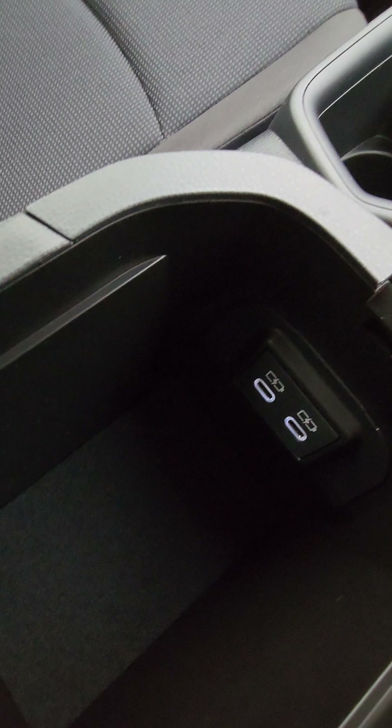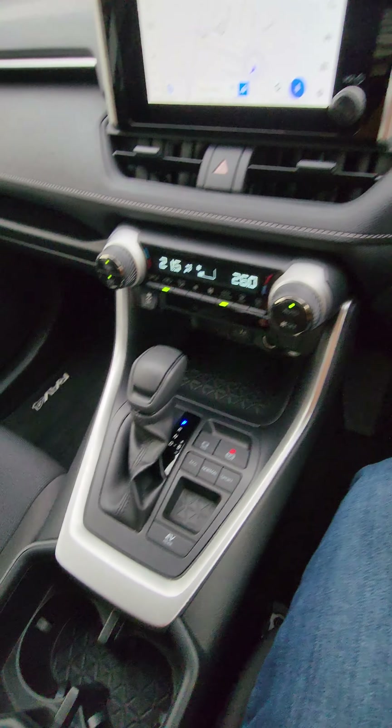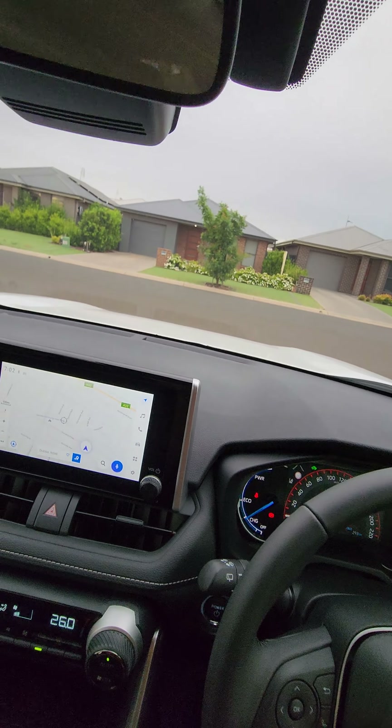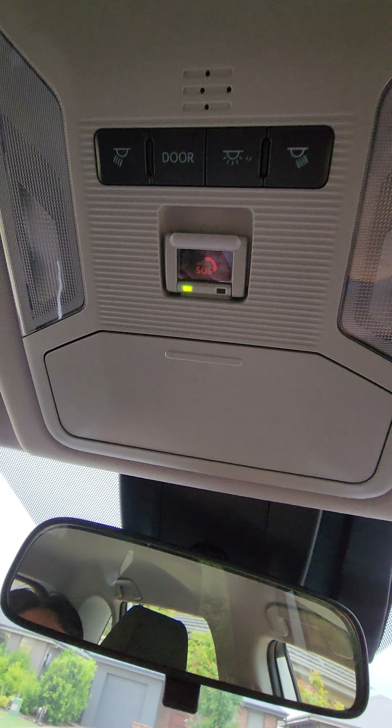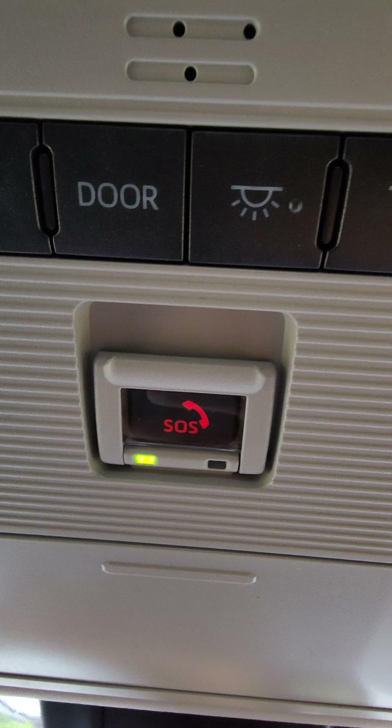We have the old USB Type-C port and a cigarette lighter charger. Over here in the glove box we also have a USB Type-C port.